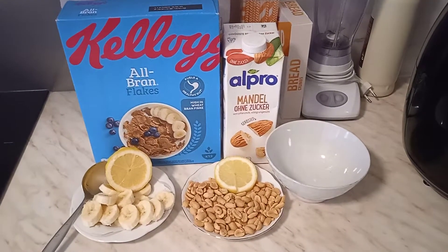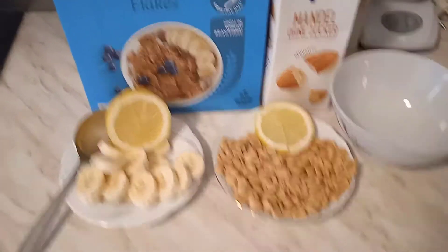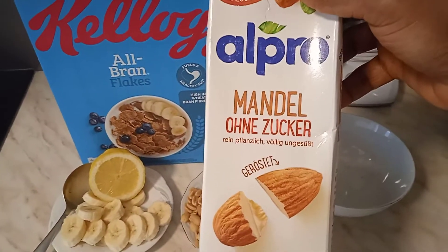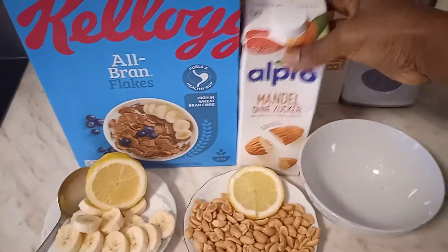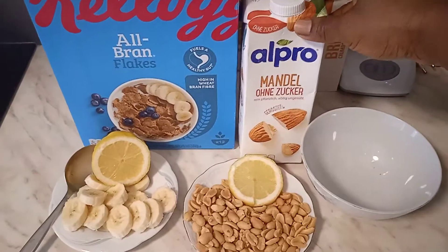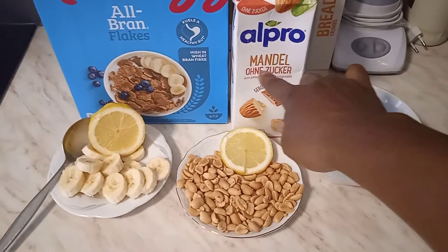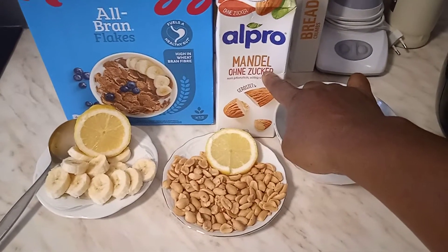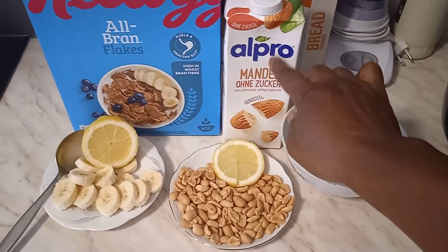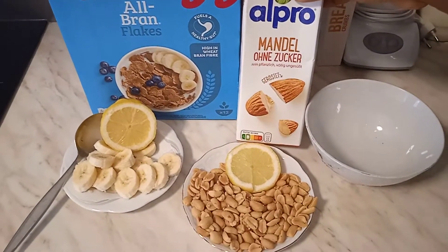Today I'm showing you the Apro product drink. It's a natural product and it really helps with losing weight because all their products have no sugar. As you can see, it says 'Apro ohne Zucker' — that means without sugar. You can find it on Google to confirm. So I'm using this if you really want faster weight loss.